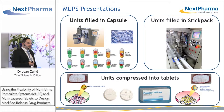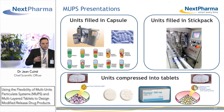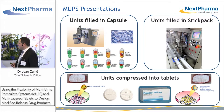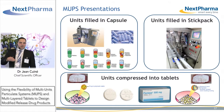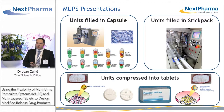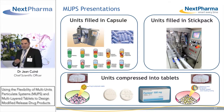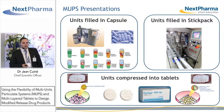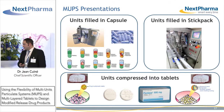Multi-unit particulate systems can be presented in numerous final dosage forms. At Nexpharma, we can fill them in capsules, or together with other capsules, tablets, or liquids. We can fill pellets in stick packs, and we can of course compress pellets into tablets to obtain MUPS tablets.